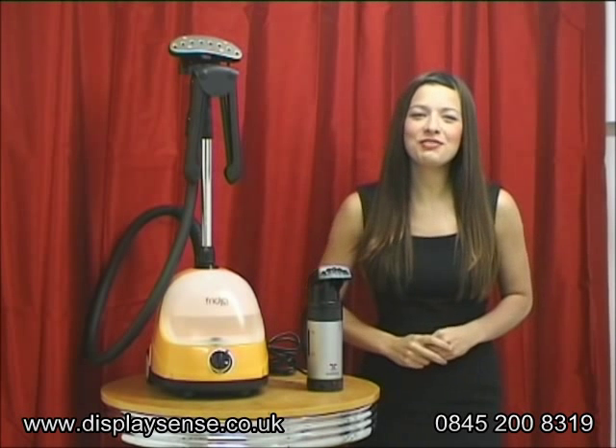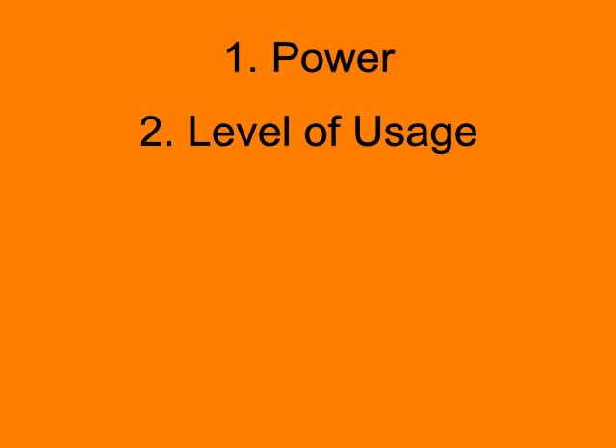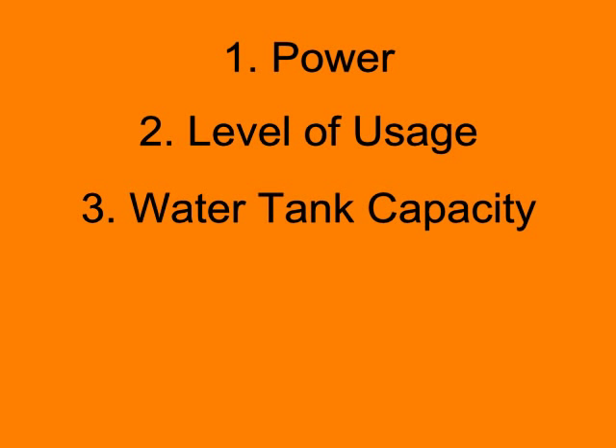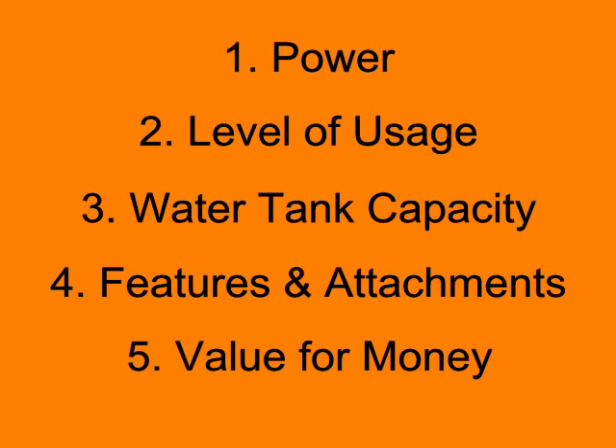So let's go over these points again as a quick reminder. One, steaming power — the more powerful, the better to quickly remove the creases. Two, level of usage — ask yourself how frequently will you use the steamer? Three, water tank capacity — you won't want to run out of steam too quickly. Four, features and attachments — list and prioritise the most important things to you. And five, value for money — tick off all the points above to ensure you buy a steamer that meets your needs.